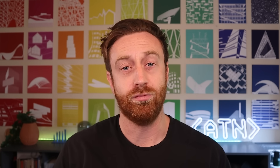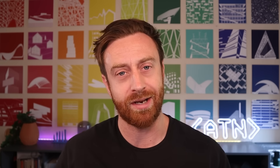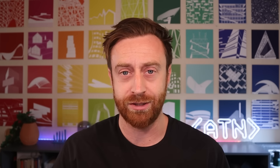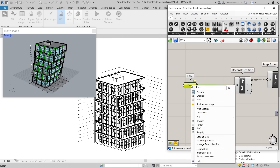Without exception, all of them rely on Rhino and Grasshopper as their main design tool. It's the common language of advanced architectural design. For me personally, Rhino and Grasshopper has also been the foundation of my own career. I started as a design assistant and became the Grasshopper guy on the team.